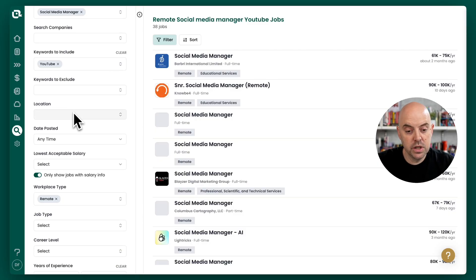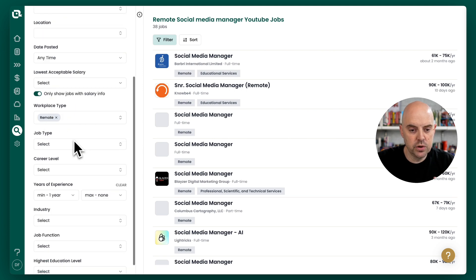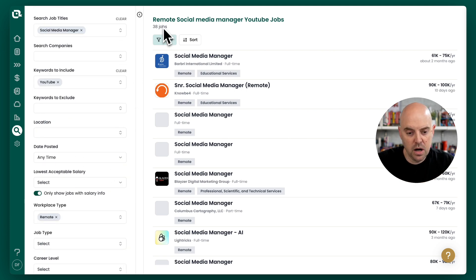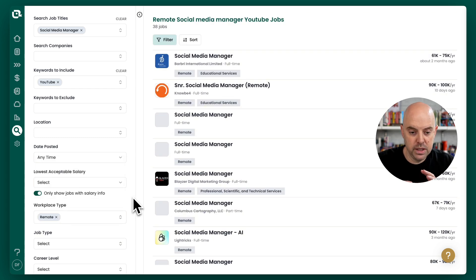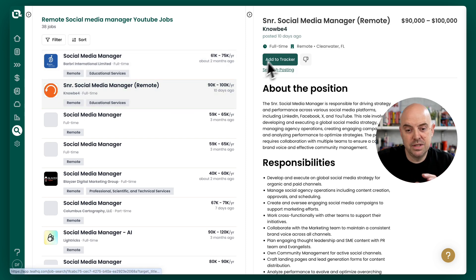We're going to start with searching for jobs, and here we're using the Teal job search engine. We're turning on the facets that matter to us, like only showing jobs that have comp data, jobs that are remote, jobs that only have particular skills. That's going to get really specific on the job we care about and allow us to define what I call our local market.